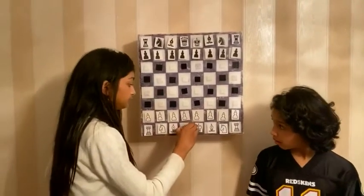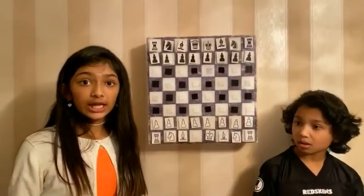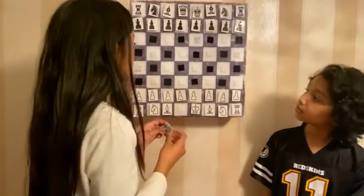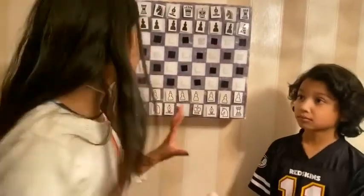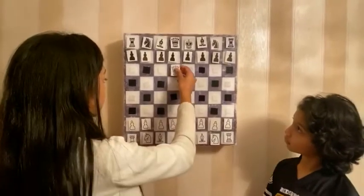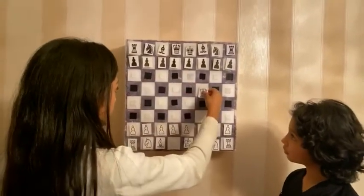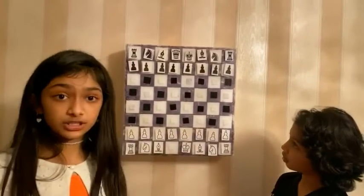The queen can move in a snowflake position. If you don't know what I mean by that — since this has a whole open space, it can go all over the place. But it cannot jump. What I mean by snowflake: there's a plus sign and then a cross over it, which makes it into a snowflake shape.